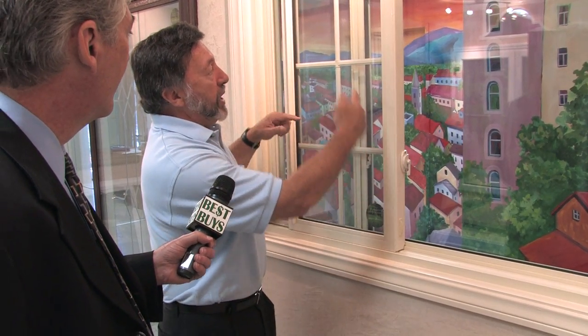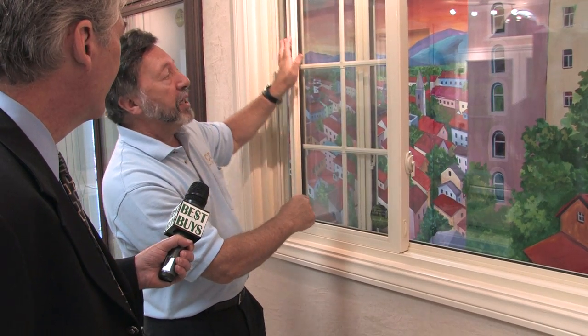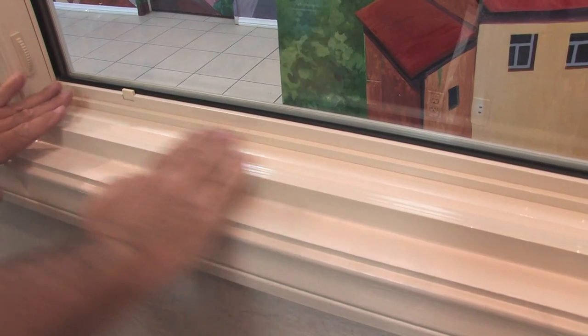Aaron Adream showed me more. We have an interlock and a special weatherstripping around all the sides, so not a speck of dust comes through this window. So between this channel cover and a closed tightly window, you will not have to dust anymore.